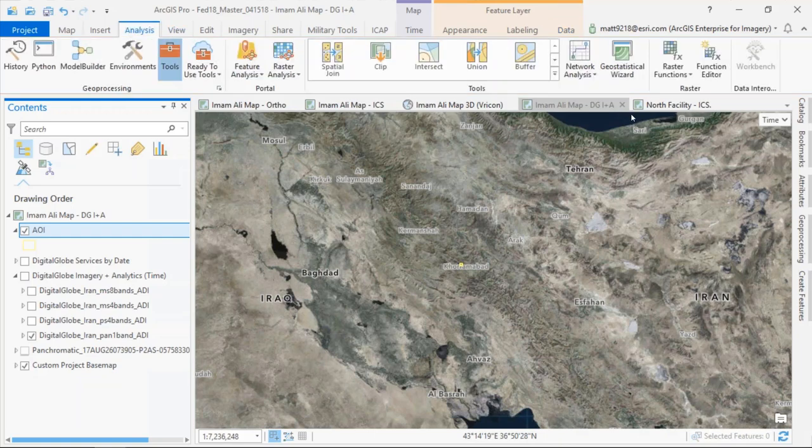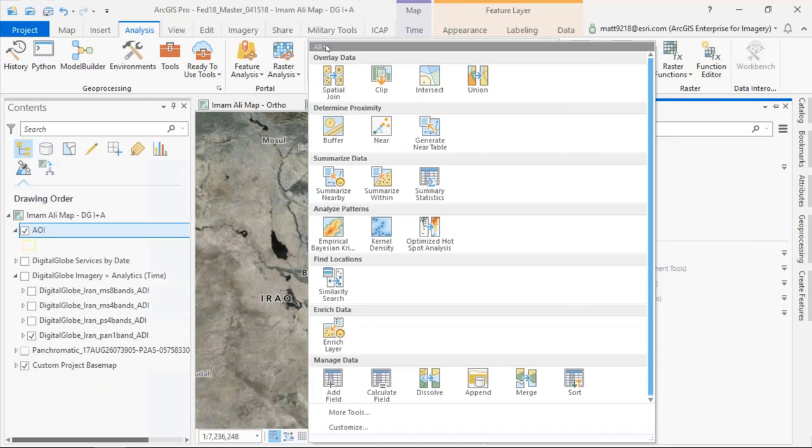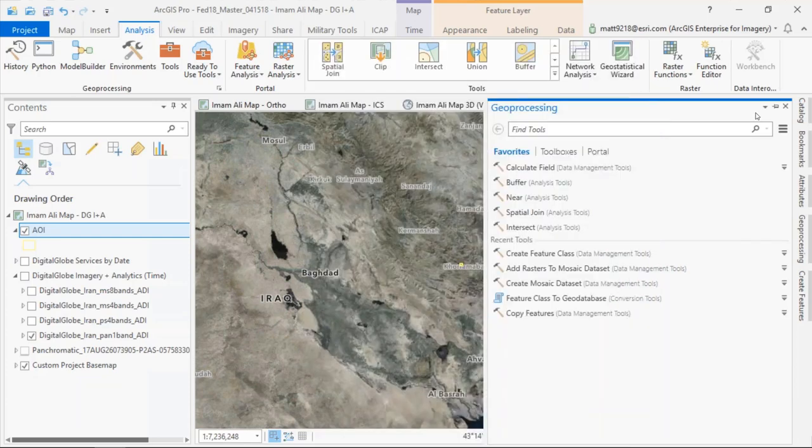I want to highlight the concept of the pane. This is the geoprocessing pane, and it works a lot like the catalog window did in ArcMap where you have a separate pane to access your tools. I also want to highlight the concept of a gallery — these are the most commonly used ArcGIS tools put into this gallery, and this gallery can be customized for your own workflows.